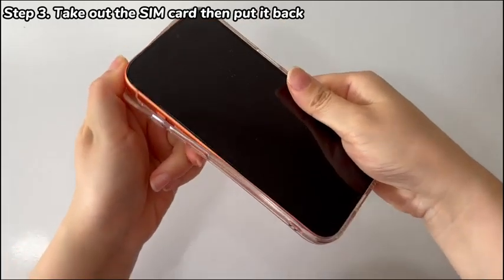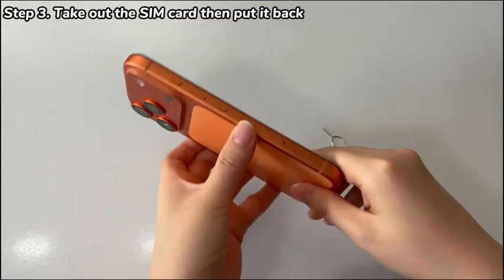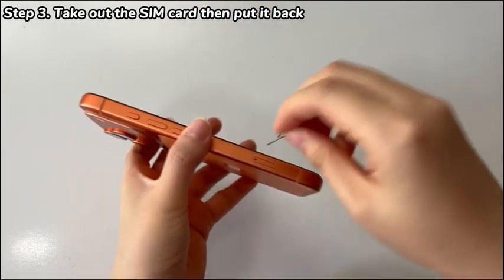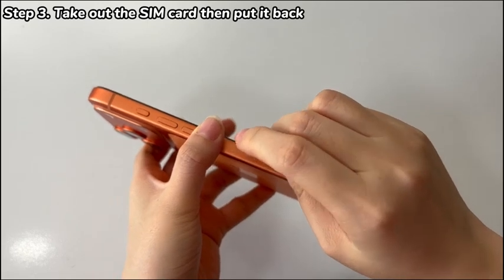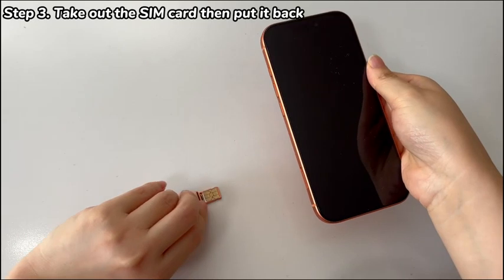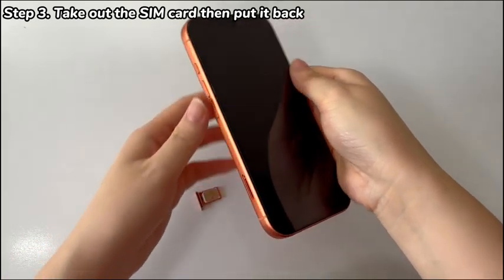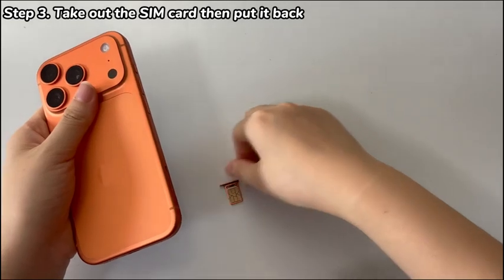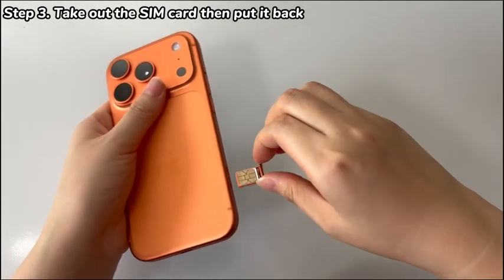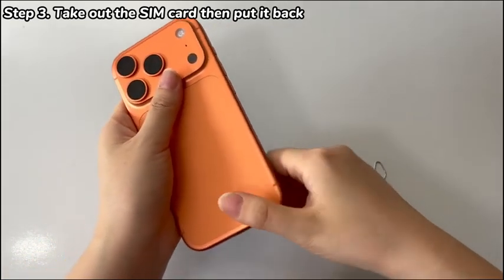First, turn off your device by pressing the power button and choosing Shut Down. Then, grab the SIM eject tool that came with your iPhone 17 in the box. Insert it into the small hole next to the card tray and gently push it in. Pull out the card tray and take out the SIM card. After a minute, put the card back and insert it into the phone. Press the power button to turn on your iPhone 17. After that, start setting up the device and see if the setup process goes smoothly this time.